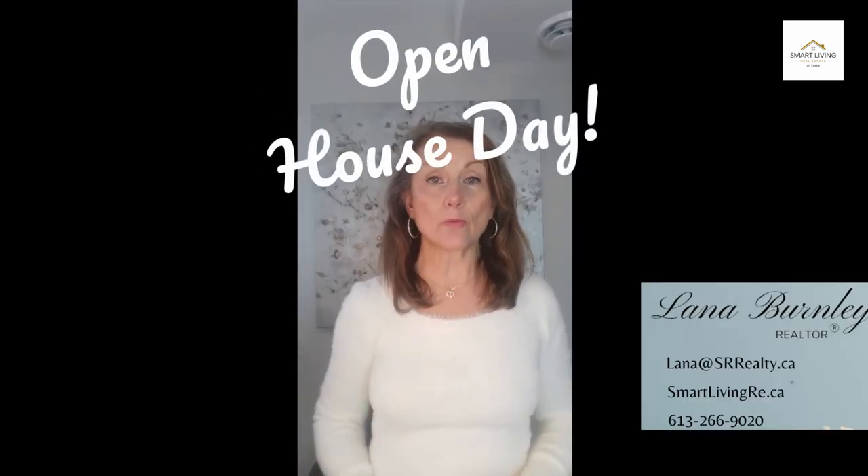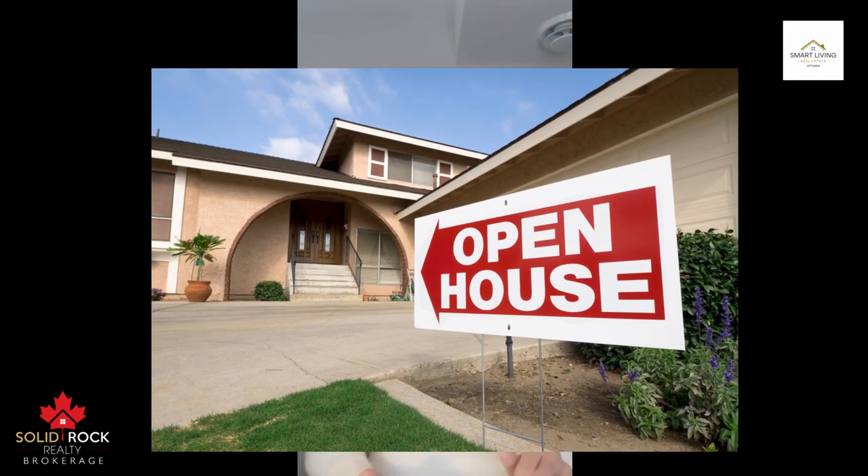It's open house day. You spend weeks repairing, decluttering, cleaning and depersonalizing. Your interior looks great and your curb appeal is irresistible. Those final hours before you open your door give you a chance to perfect your welcome home look. Here are a few last minute tasks to perform.